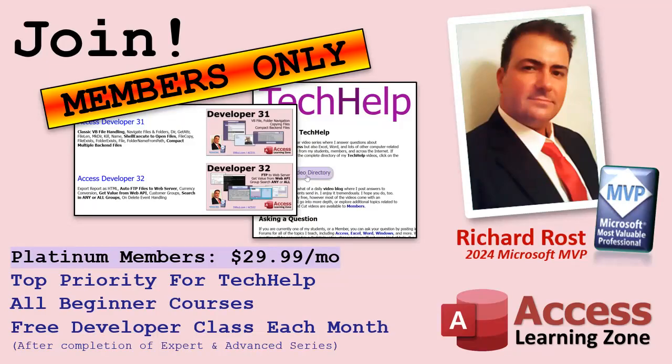You get top priority for tech help — what does that mean? Well, you can submit your questions to me. I have a big long list of questions that I have to consider making videos for. If I like your question and I think it would make a good video, you go to the top of the list with the other platinum members. Otherwise you go somewhere down the list — there are like three or four hundred on there right now. Platinum members do get priority. Post it in the forums on my website or you can email it to me.